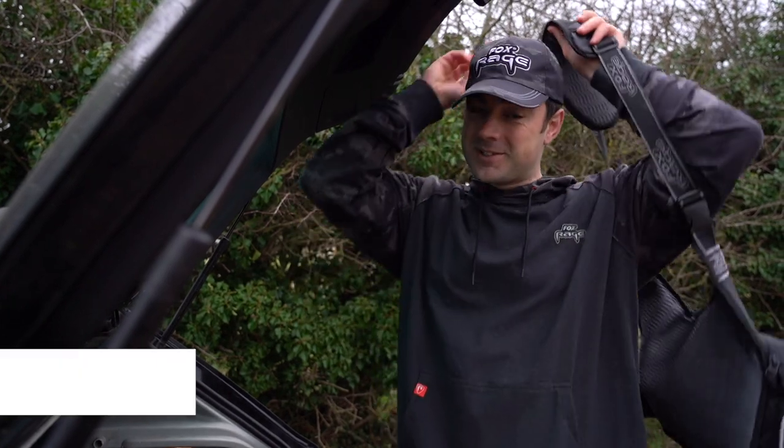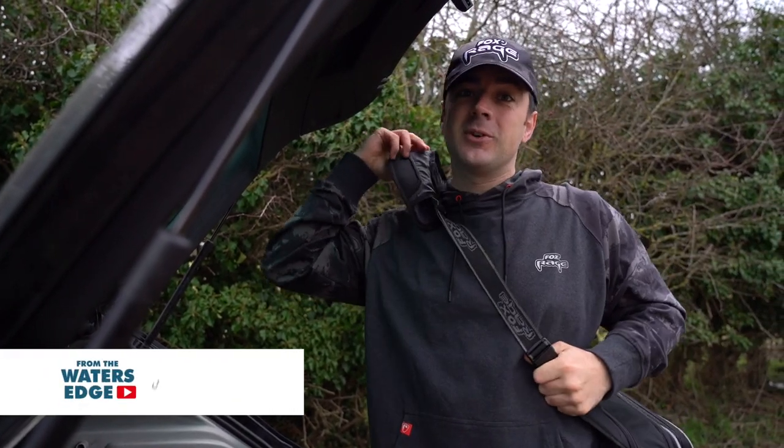Hello and welcome to another episode from The Water's Edge, where you join us today on a bit of a predator fishing adventure. Something I've not done for a little while, but every time I get out and do it I really enjoy the day.